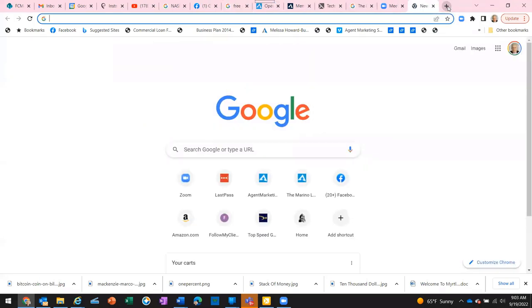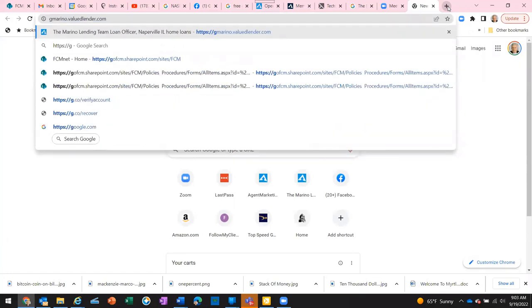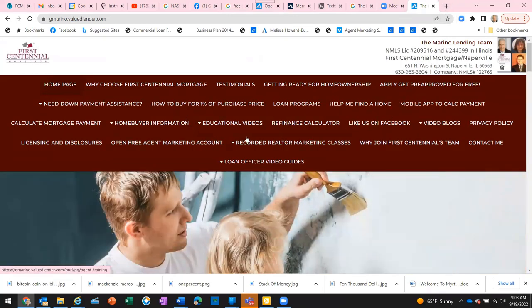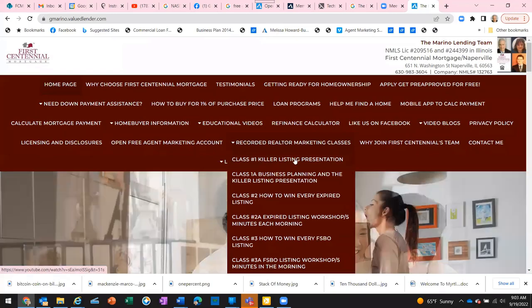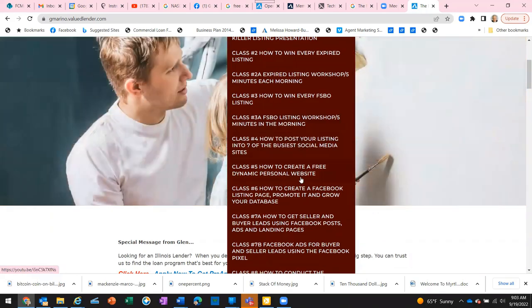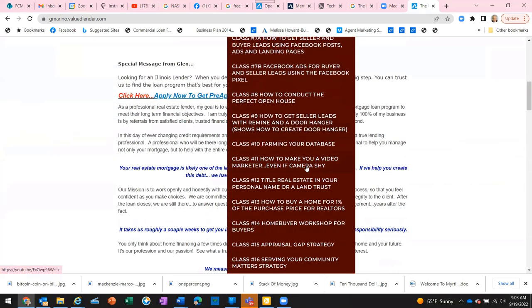Go to gmarino.valuedlender.com, and what you'll see here is many different tabs, but the one you want to pay attention to says 'Recorded Realtor Marketing Classes.' The dropdown has classes from the killer listing presentation, to how to win every expired listing, how to create a dynamic personal website, and more. One you might want to take a look at in particular is a home buyer workshop for buyers.